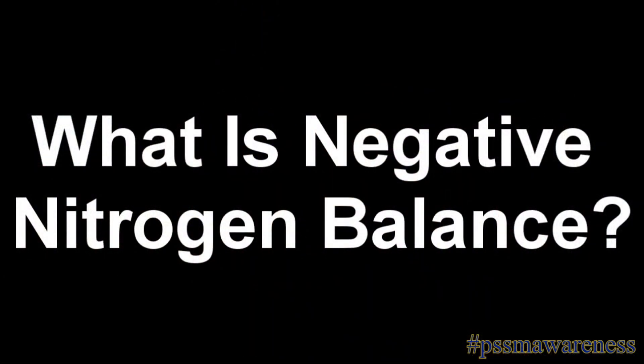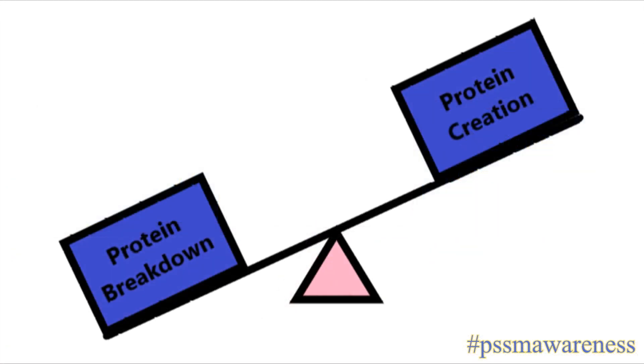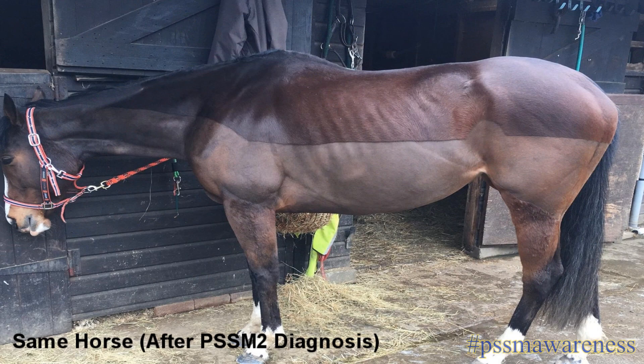What is negative nitrogen balance? Negative nitrogen balance is a state that can occur in any mammal where protein breakdown exceeds protein creation, resulting in tissues, including muscle, losing protein faster than it can be replaced.